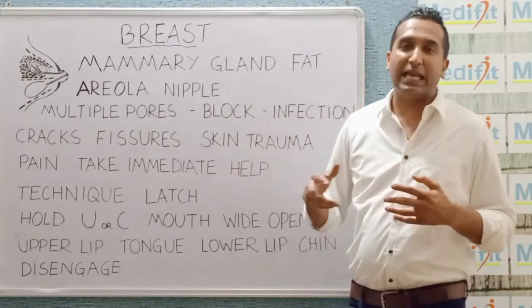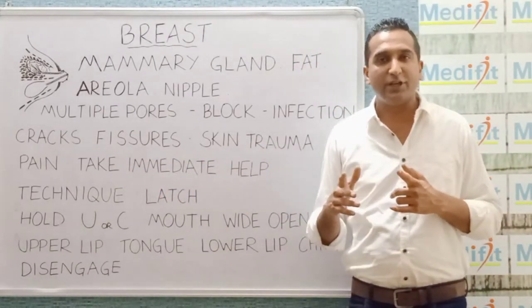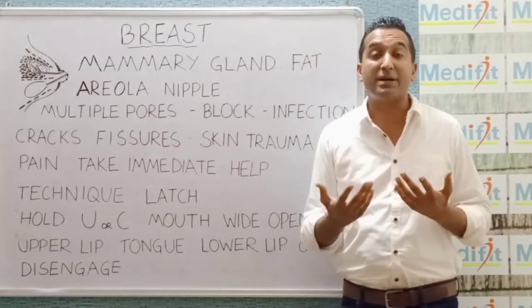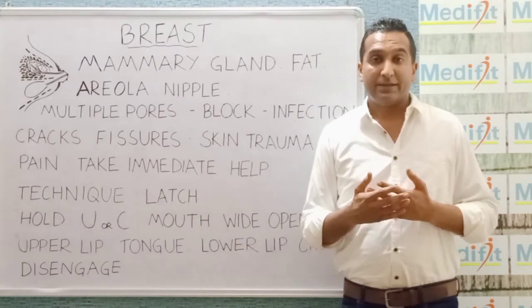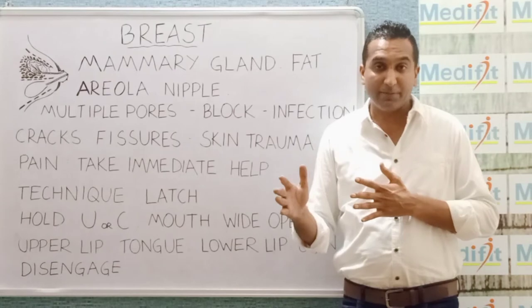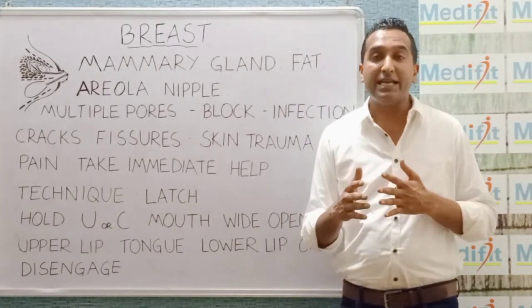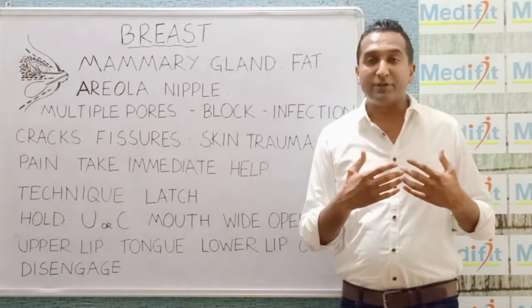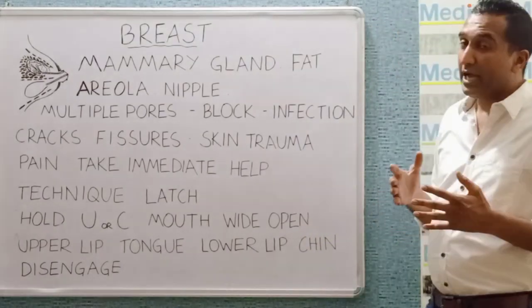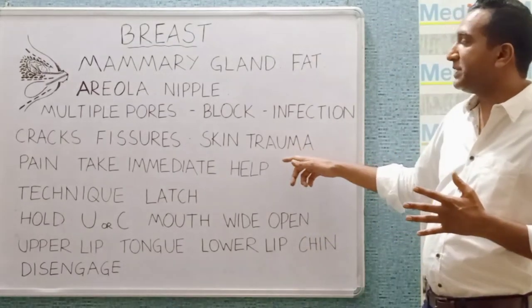You have got to take immediate help because if you cross 48 hours with that pain, there is a chance there could be formation of pus inside the breast. Within these 48 hours, if we start an antibiotic, maybe you can get treated with just an antibiotic. But if there is a delay, the development of an abscess requires a surgical procedure. So taking steps in time is very, very important.